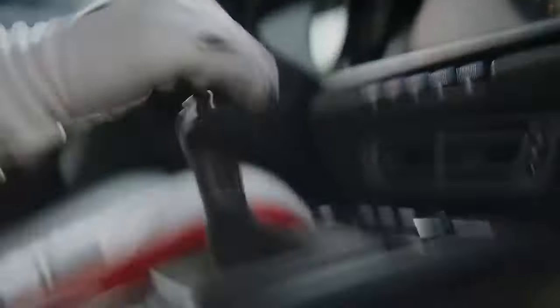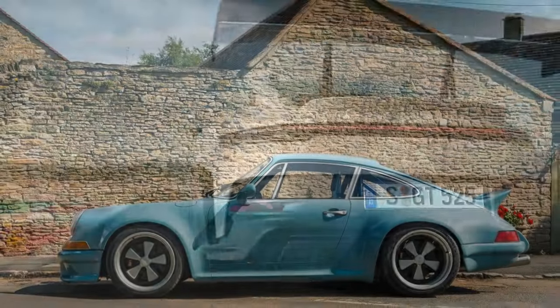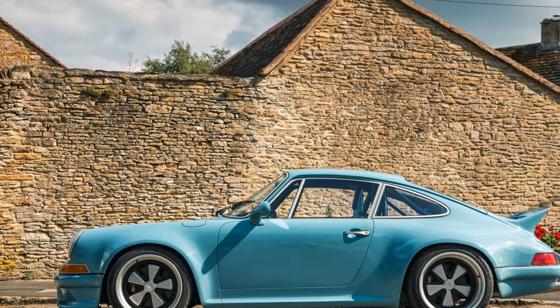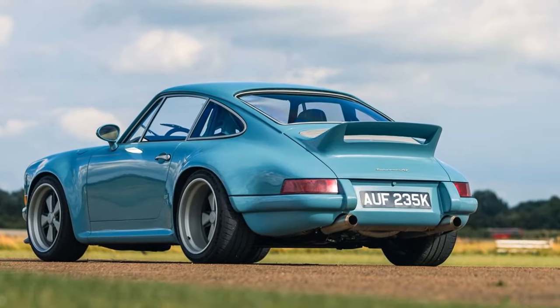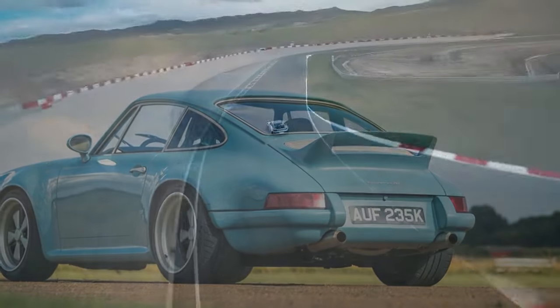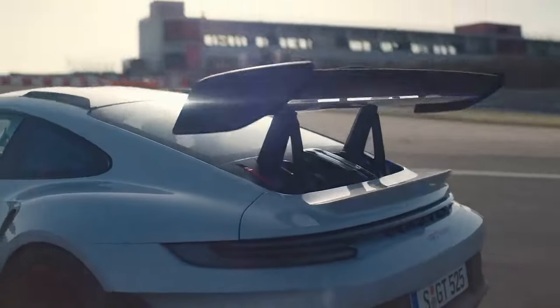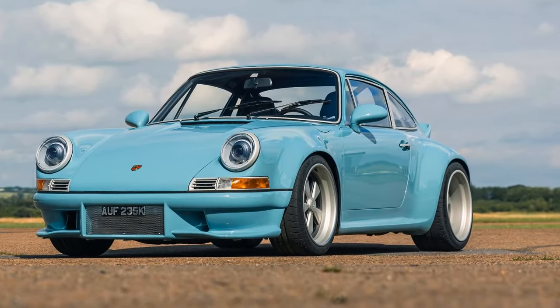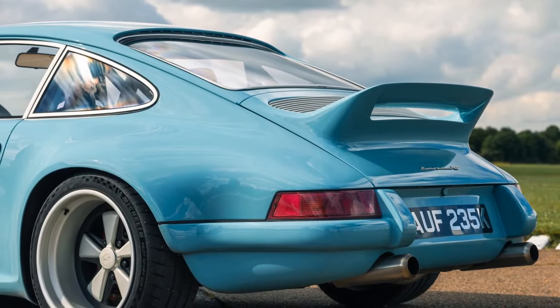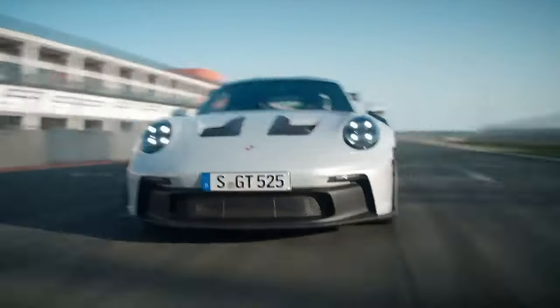The suspension on the Thornley Kellum 911 European RS is all-new and purpose-built for performance. Up front, a custom multi-link suspension is modeled after the geometry of today's 911 GT3, while the rear features lightweight aluminum trailing arms. The car is equipped with JRZ Motorsport adjustable coilover shocks paired with IBAX springs all around, with the option to upgrade to adaptive dampers. Both the front and rear anti-roll bars are adjustable, allowing for fine-tuned handling. Steering comes standard with a Quaife rack and pinion system, delivering a quick 2.5 turns lock-to-lock, with electric power-assisted steering available as an option.